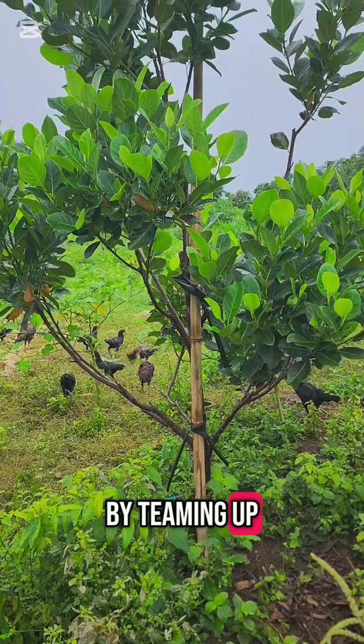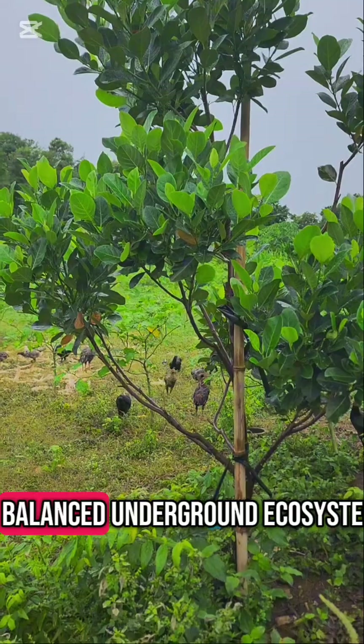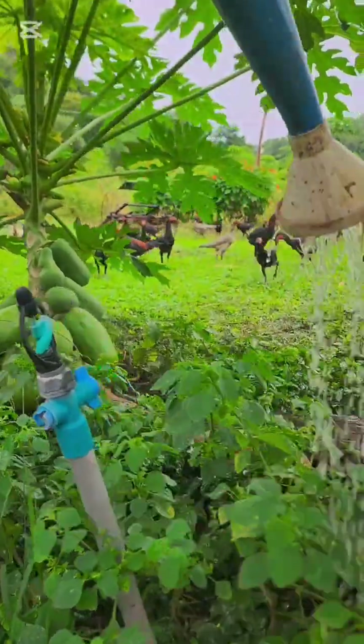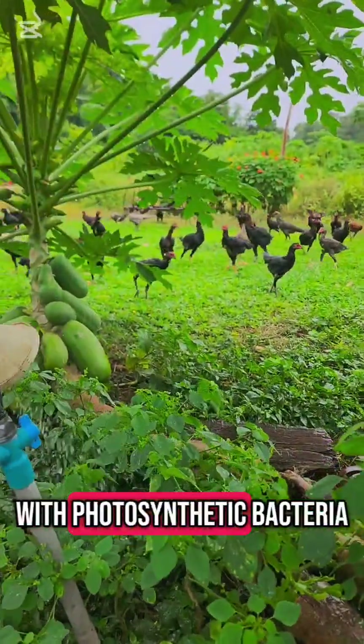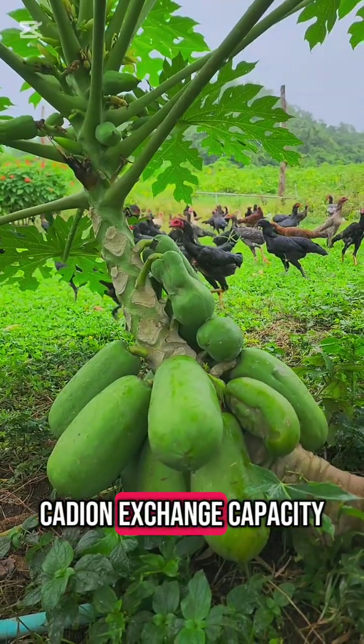By teaming up with soil microbes, photosynthetic bacteria create a balanced underground ecosystem — one that feeds both roots and crops. Support your soil with photosynthetic bacteria, and unlock the full power of cation exchange capacity.